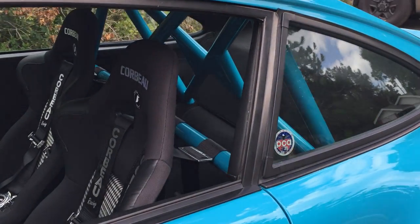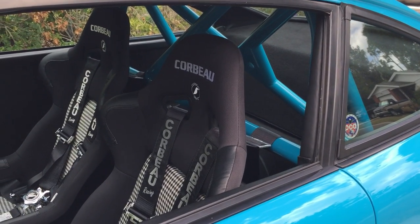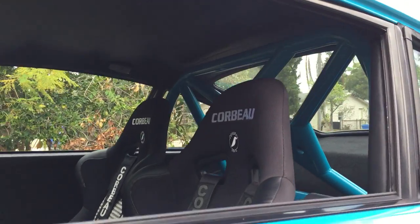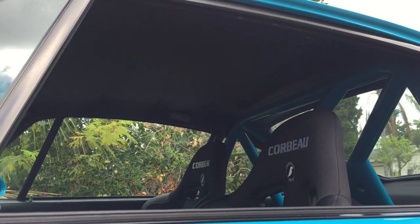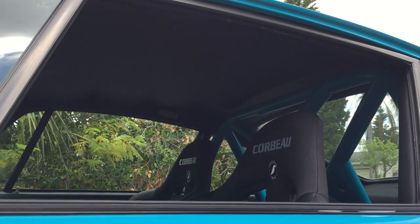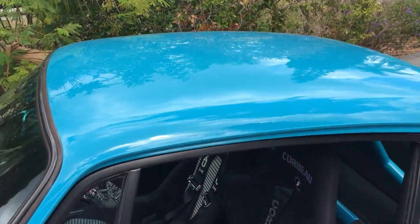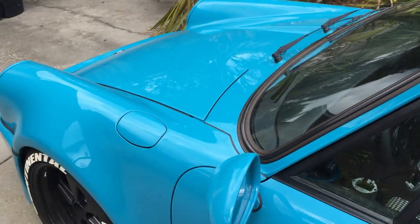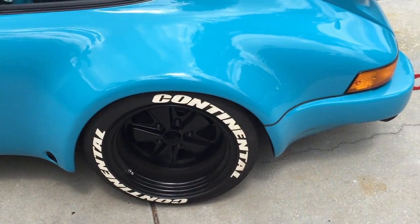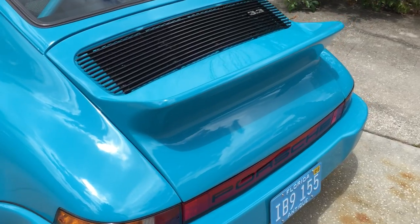You can see we're running Corbeau seats with five-point Corbeau harnesses — I've had those in a couple of cars now, very happy with them. We also did a new headliner, a factory non-sunroof headliner, so we had to buy all the wiring that goes behind it since it was originally a sunroof car.